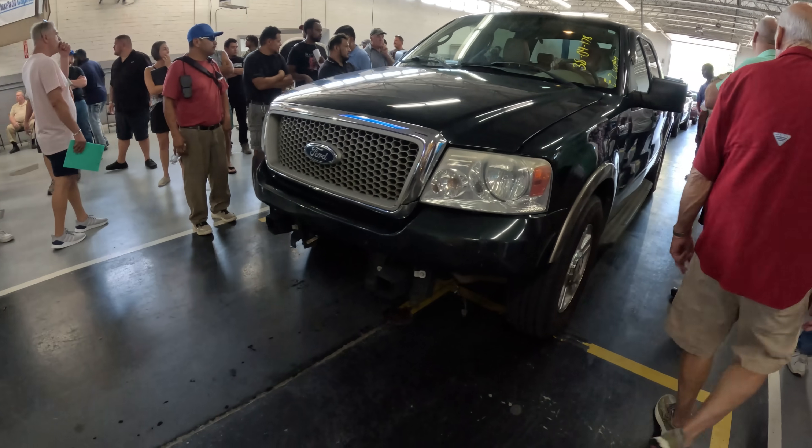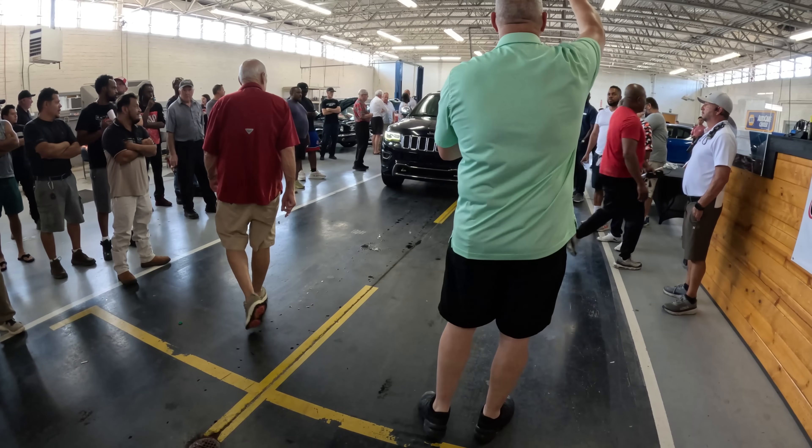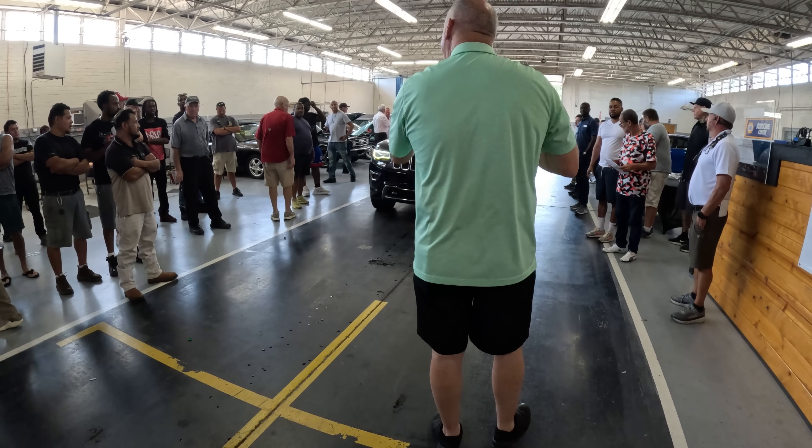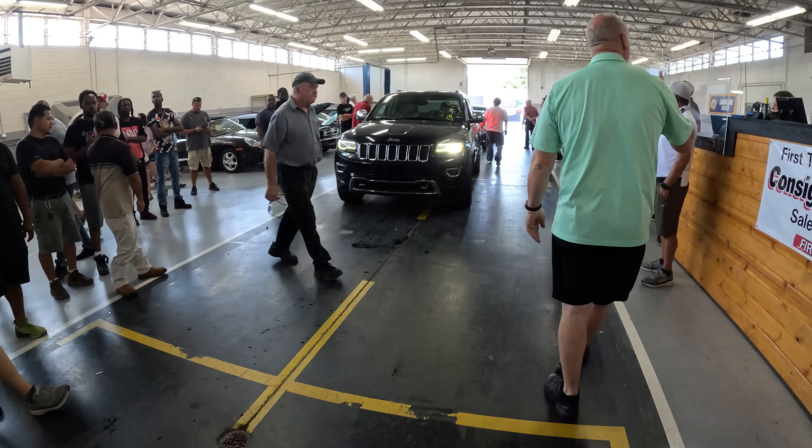Up to $3,000, up to $4,000 already. Every time this guy yells he's got a bid. $4,400. They got $4,600 and they sold it.